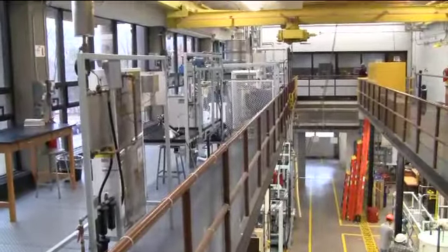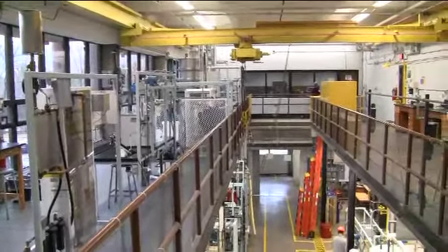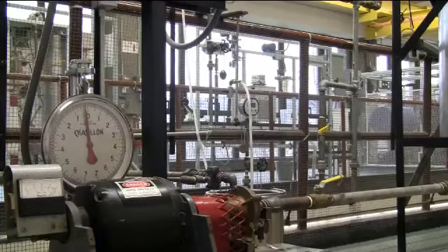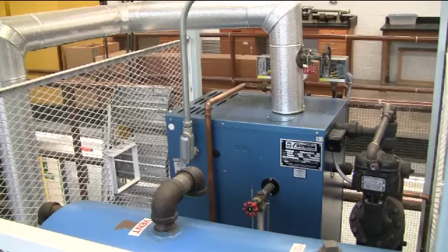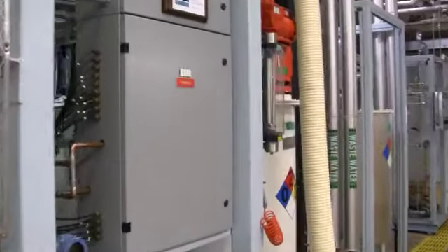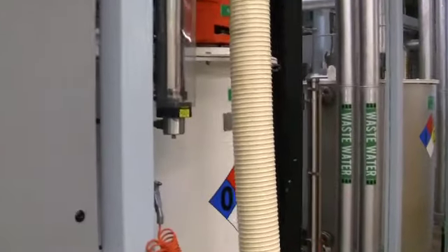Michigan Tech's Unit Operations Lab is designed to be a pilot scale learning environment with the best industry-like safety operations. The lab contains chemical and mechanical hazards owing to the wide array of equipment and chemicals used. All visitors must be aware of these potential hazards and should know what to do in the case of an emergency.